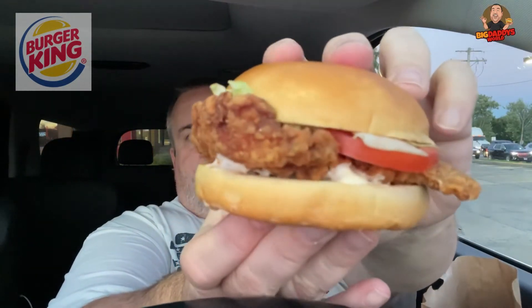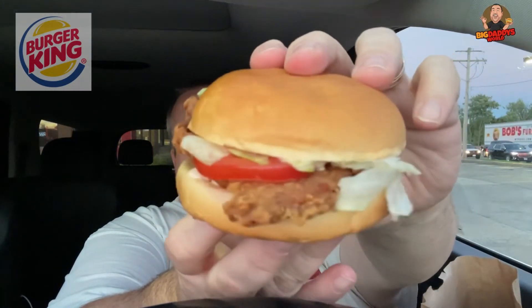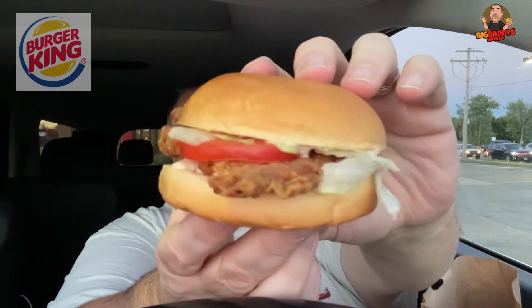Let me give you guys one more shot of this sandwich. That is the new Royal Crispy Chicken Sandwich — got lettuce, tomato, royal sauce, whatever that is.